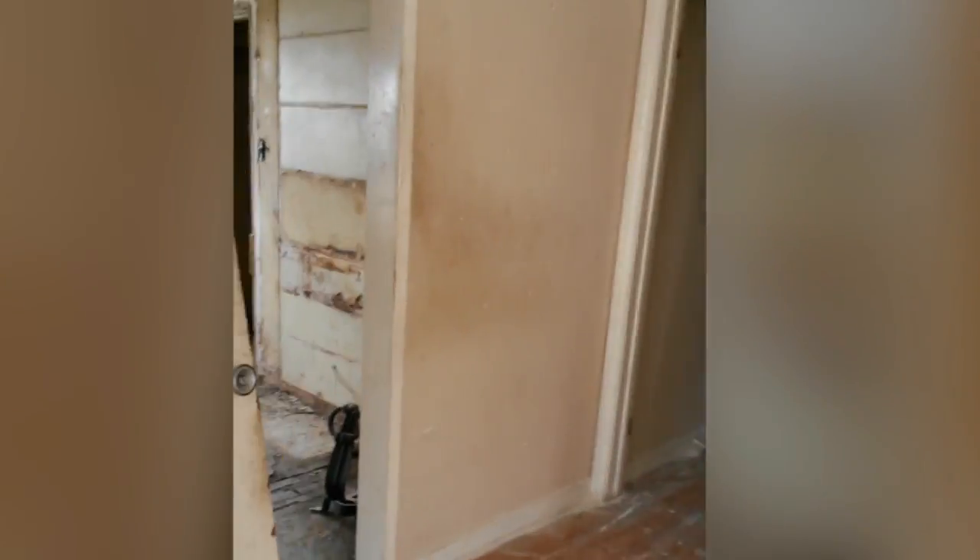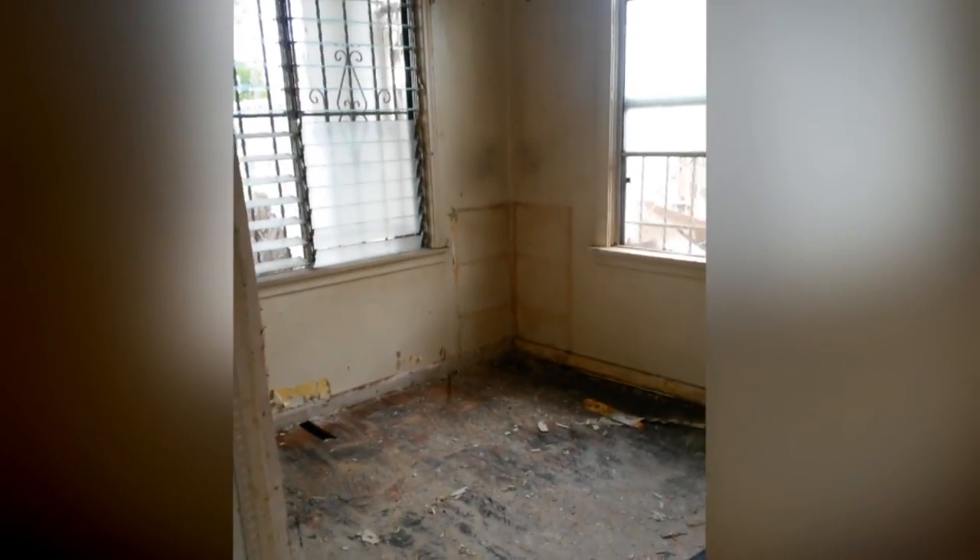Okay, here we are inside and boy, this is going to be a lot of work. Look at this — the whole kitchen has been ripped out, it's a mess, the floors are sinking. This is a real disaster. The bathroom was so bad it was ripped out. This is not for the faint of heart.